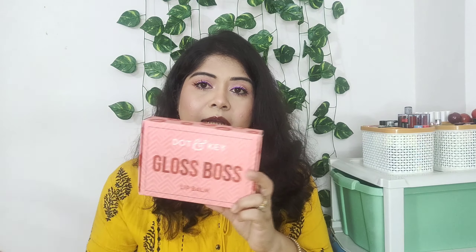So this is the Dotan Kee Gloss Boss Lip Balm. You can see it comes in a really pretty, beautiful packaging like this. If you are interested to know everything about this lip balm kit, do keep on watching.